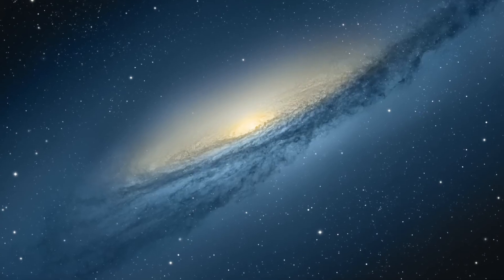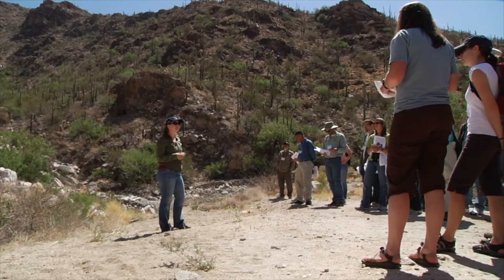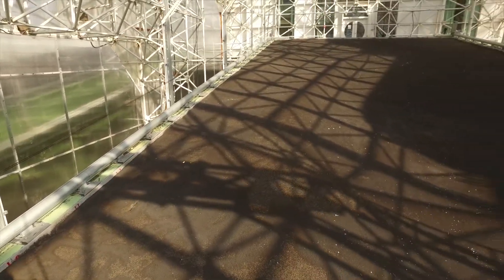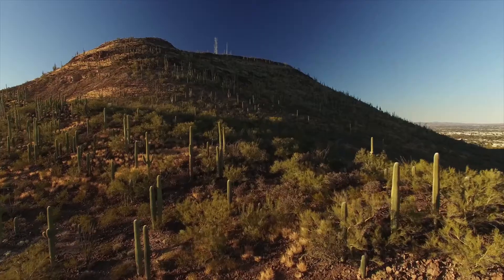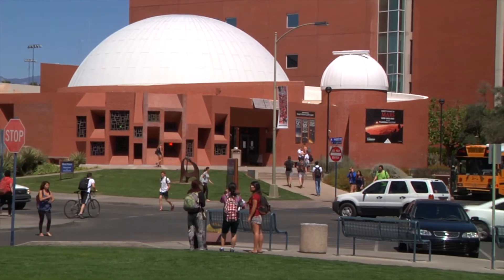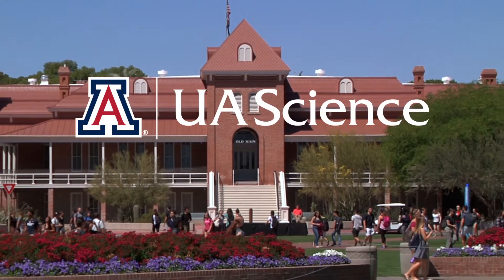At the College of Science at the University of Arizona, we answer questions — questions about our place, questions about our world, questions about our universe. Come discover the groundbreaking science that's changing our experience of this incredible place we call home. Bigger questions, better answers. Bear down.